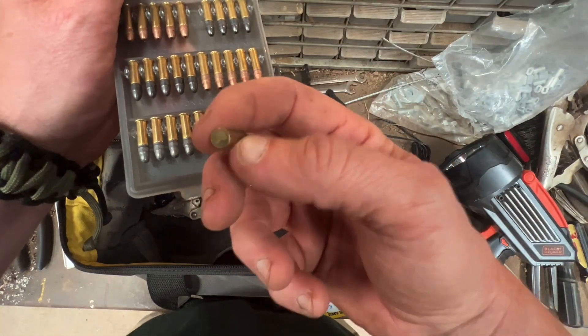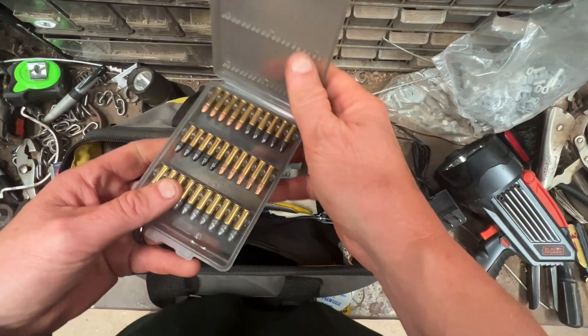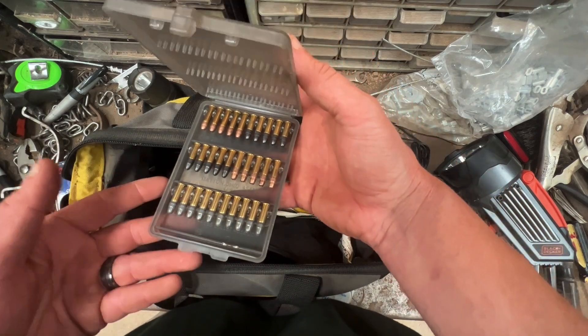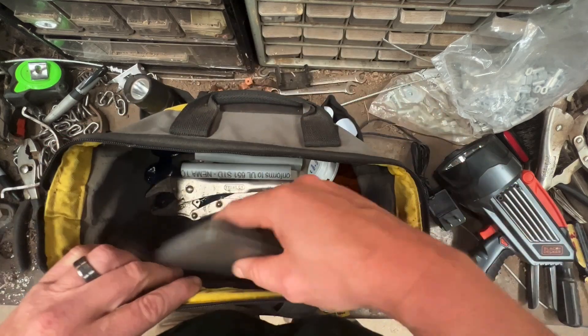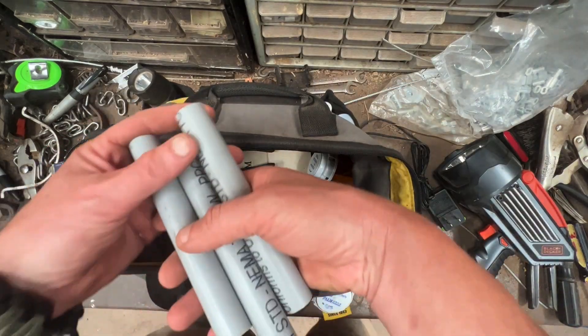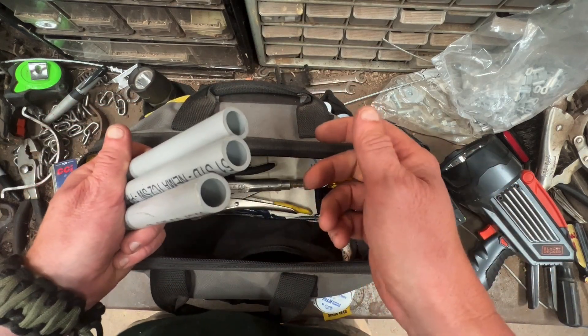I just have a hodgepodge of ammo in the wallet, but I really should fill it up with what I actually use on the trap line — I have way more ammo here than I need. I also have a couple PVC pipes in there, just extras in case I want to make any pipe sets.